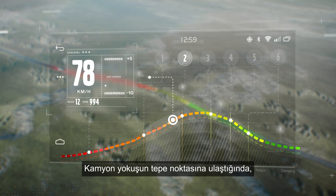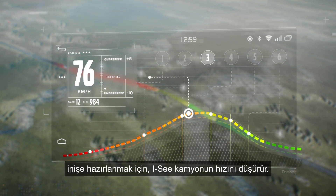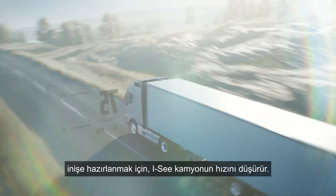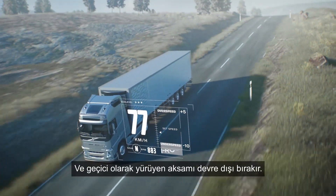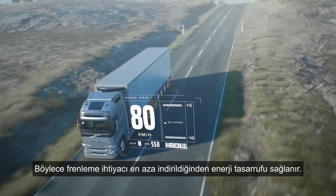As the truck approaches the hill's peak, IC curbs the truck's speed to prepare for descent. IC temporarily disengages the driveline, allowing the truck to coast downhill and save energy.